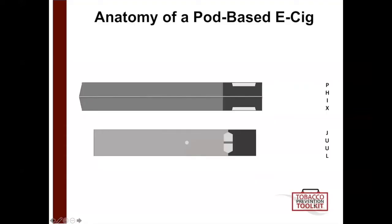In this first section, I want to cover the basics of e-cigarettes, sometimes referred to as vapes. I know there are a lot of different names out there, a lot of different brands, but the ones I want to talk about first are Fix and Juul. These are just two examples of pod-based e-cigarettes.